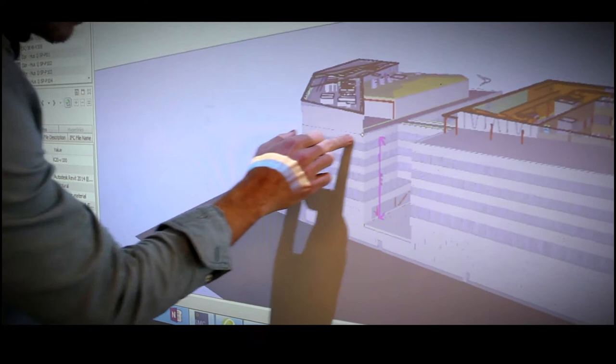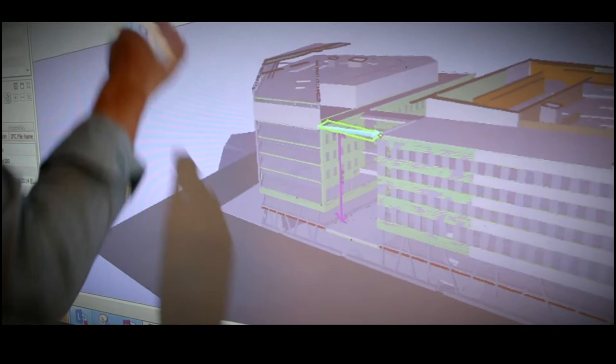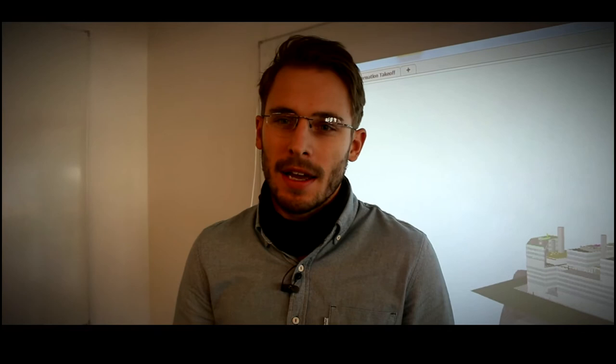I would recommend Solibri to anyone who wants to compare different disciplinary models against each other. The rule sets function that it has is an incredibly powerful tool that gives you all the possibilities that you could ever imagine.